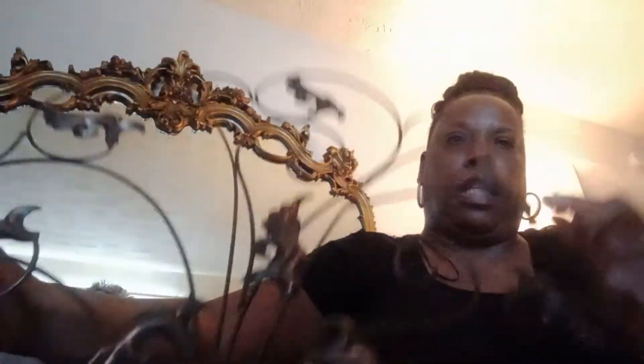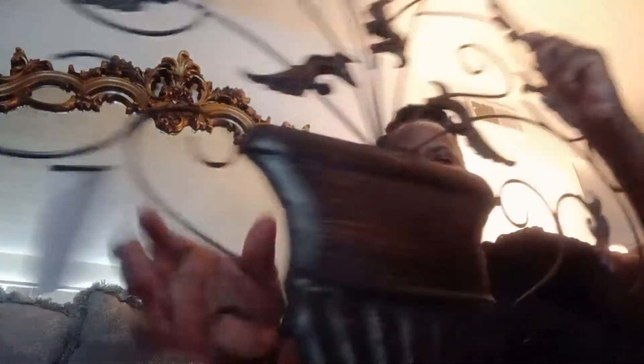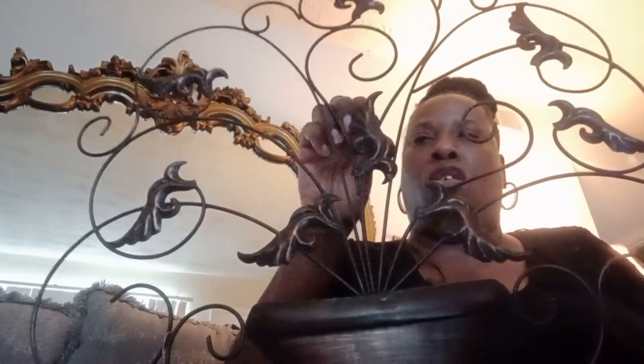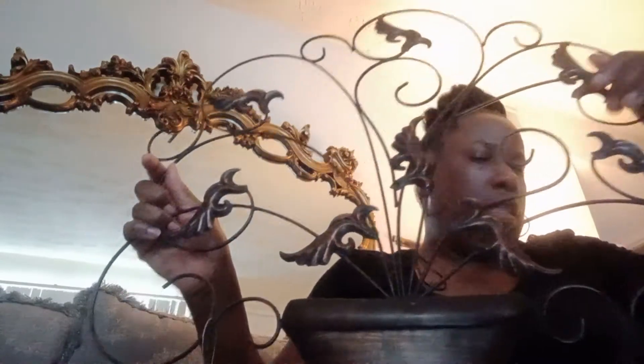I also got another metal wall decor piece — it's like a flower pot with leaves and trees on it, and this was $5.99. I thought that was cute. It can actually go outside on your door, or it could go on your wall inside your home. It's real nice.